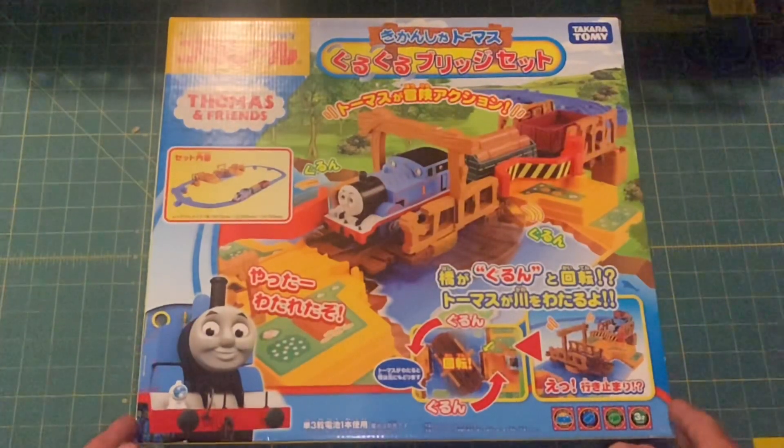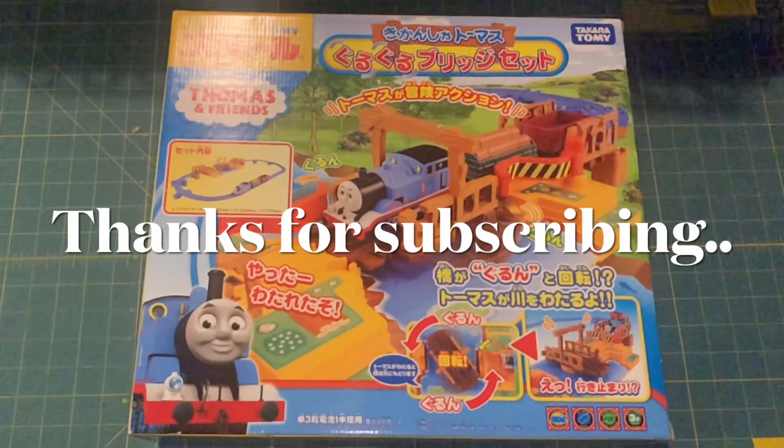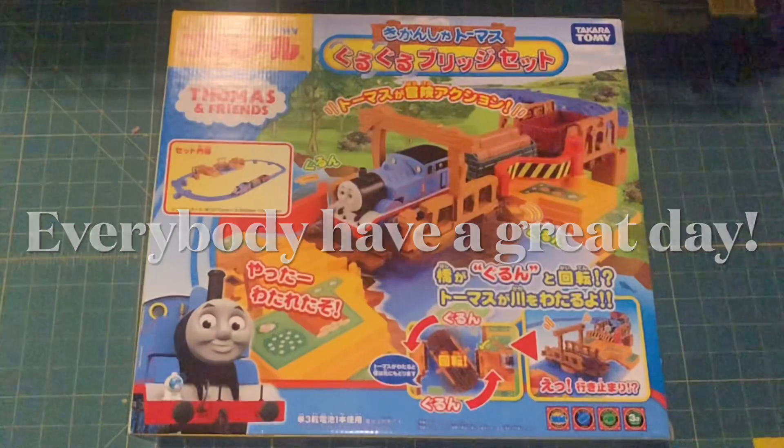Hope you like that. Thanks for watching everybody, thanks for subscribing everybody. Have a great day.